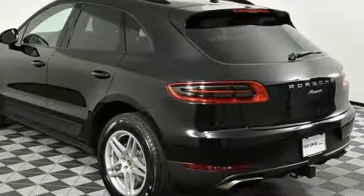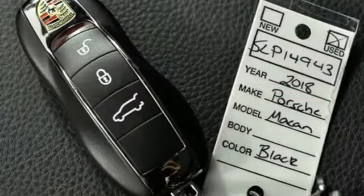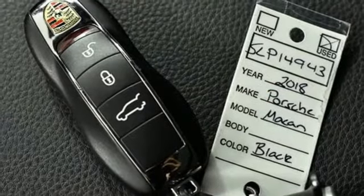Voice activation, wireless phone connectivity, manual tilting steering column, and intercooled turbo inline four-cylinder engine.